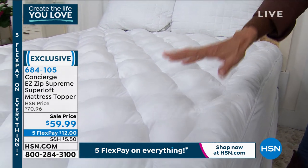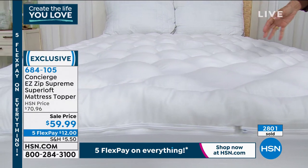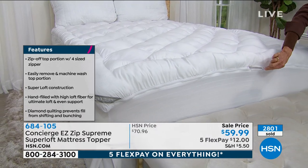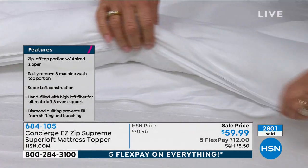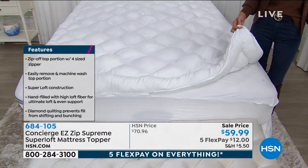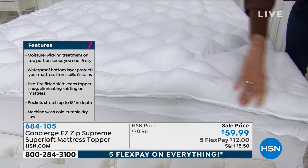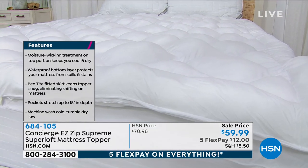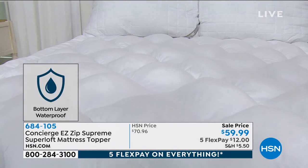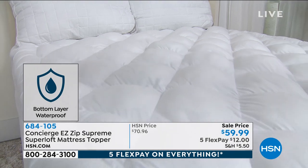Incredible. It's a down alternative fill with a beautiful frame border edge. This is the ultimate in luxury. It's moisture-wicking, it helps prevent allergens and dust mites from passing through the mattress. Today we're marking it from $70.93 down to only $59.99. At the full price, there are 378 reviews at hsn.com and basically 250 of those are five-star reviews.